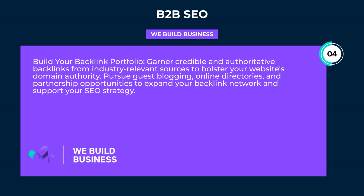Build your backlink portfolio. Garner credible and authoritative backlinks from industry-relevant sources to bolster your website's domain authority. Pursue guest blogging, online directories, and partnership opportunities to expand your backlink network and support your SEO strategy.